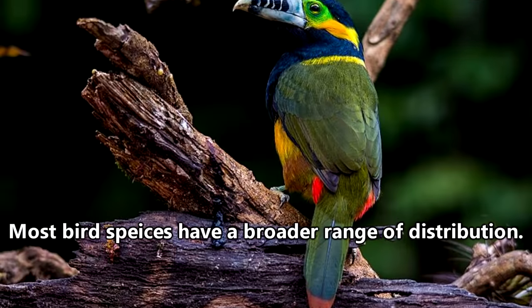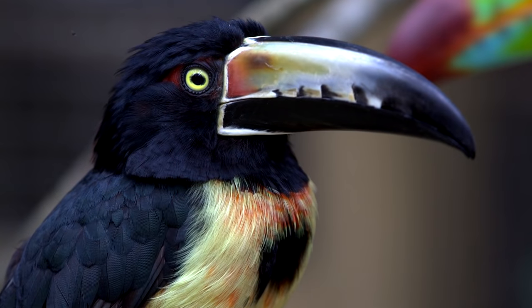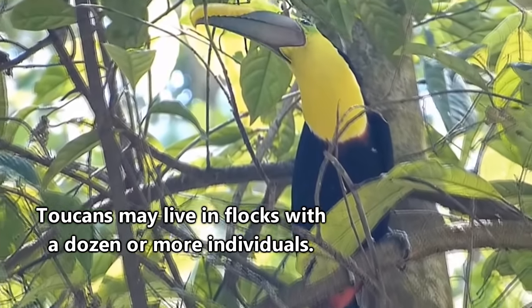Every species of toucan is found in the tropics of Central and South America. They tend to live in forests, and some even call mountains their home, while others enjoy time in tree-rich savannas. For the most part, they live in trees even though they are not the most graceful flyers.